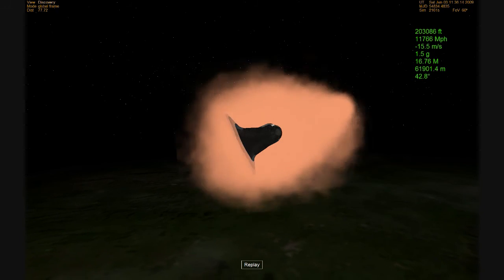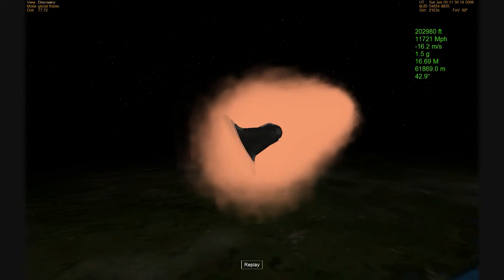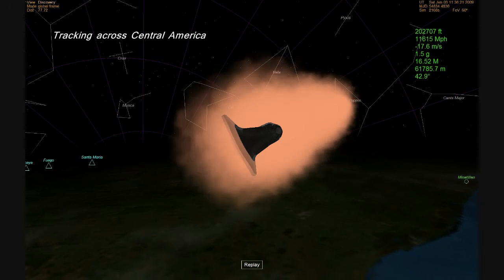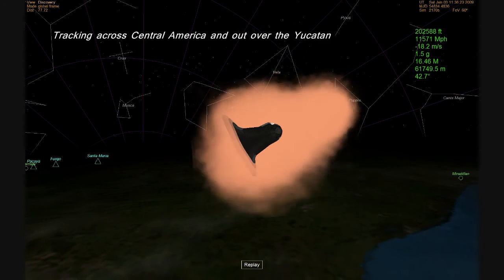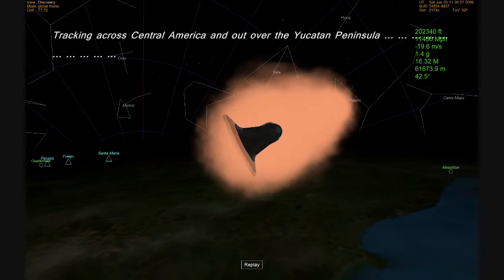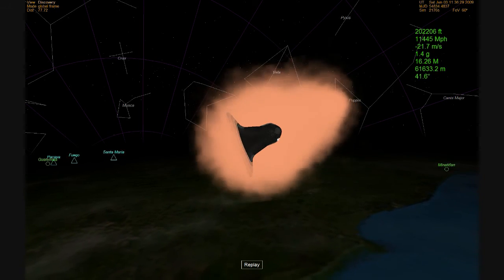The periodic drops in communication and data are expected based on the orbiter's turn angles as it continues to dissipate all of the energy that was accumulated during the eight and a half minute climb to orbit 13 days ago.